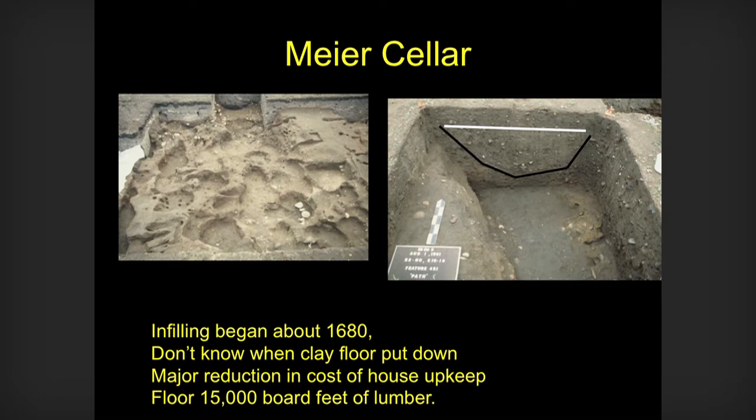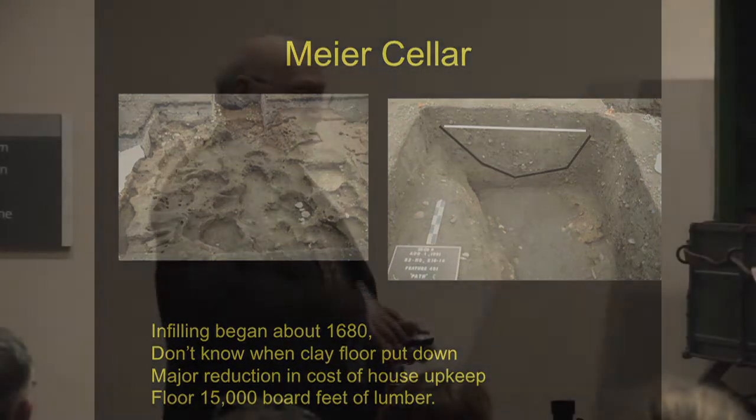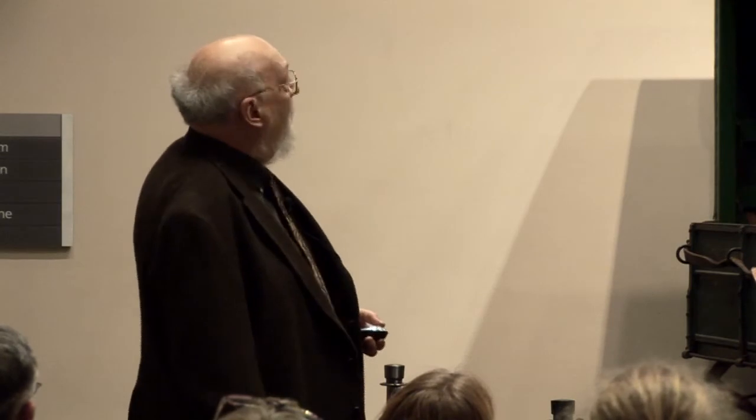And then at some point, probably around about contact, they cover it all up to plank over it. And this would reflect a major reduction in the effort that goes into the house. The floor alone is 15,000 board feet of lumber, which is enough lumber to build one and a half houses. So it's an enormous amount of work. And that stops.